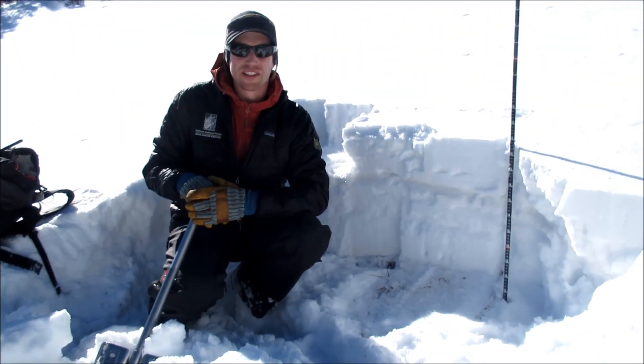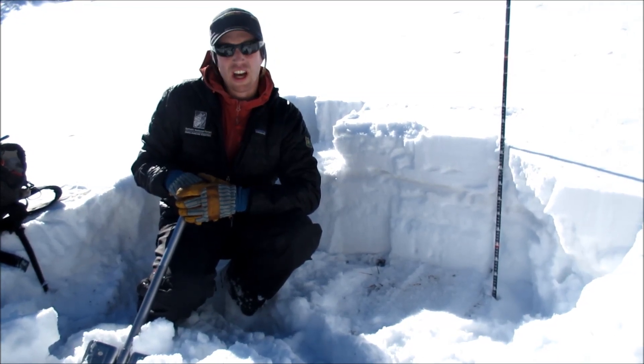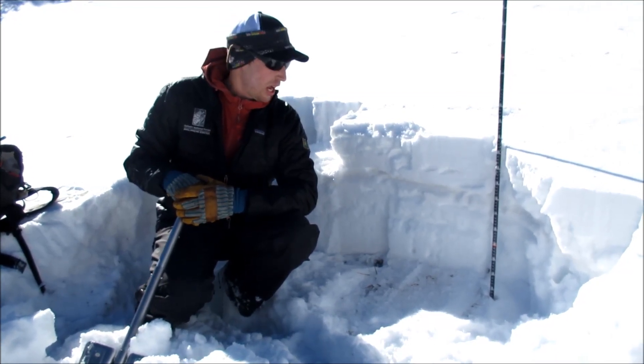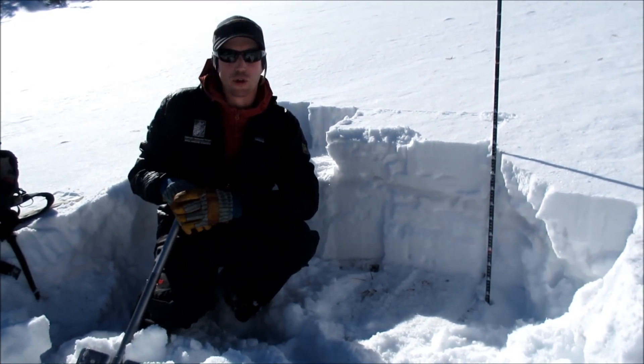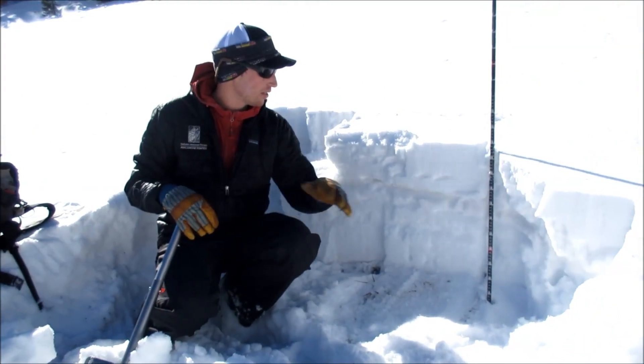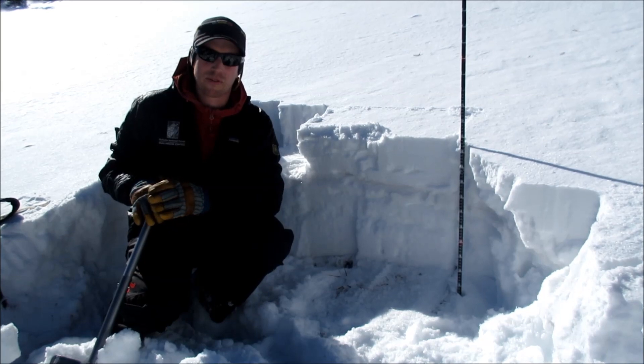Hey, we're outside of Cook City. We just set up the weather station. It's October 25th and we're at about 9,600 feet on a northeast aspect, just near Lulu Pass. The snowpack here is about 60 centimeters deep — kind of average depth for right now.